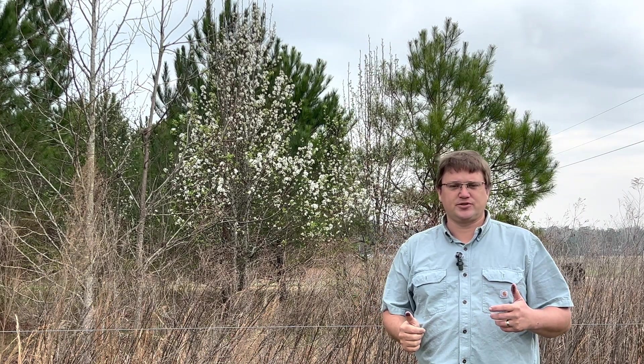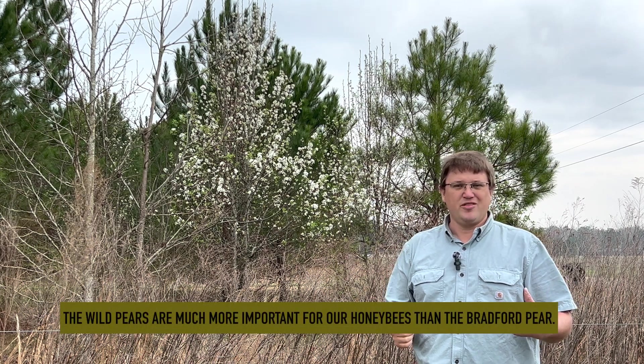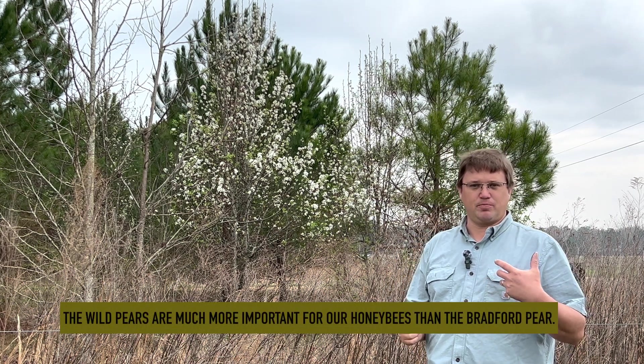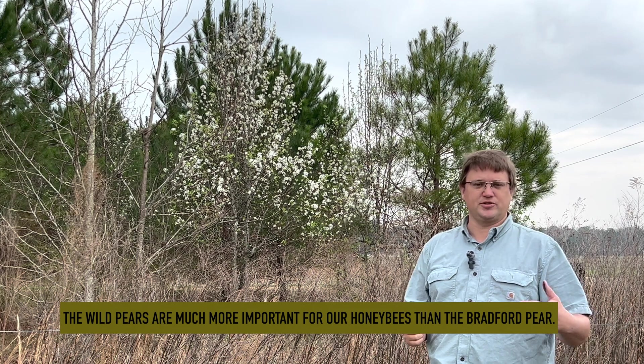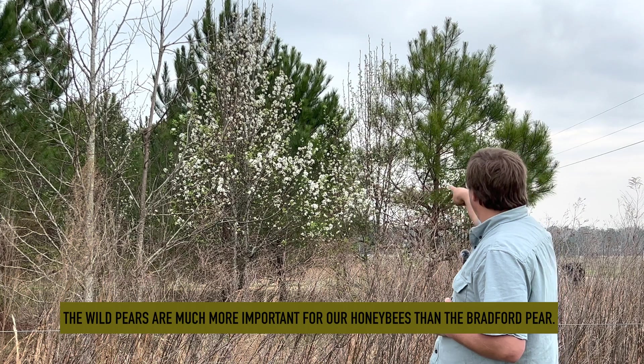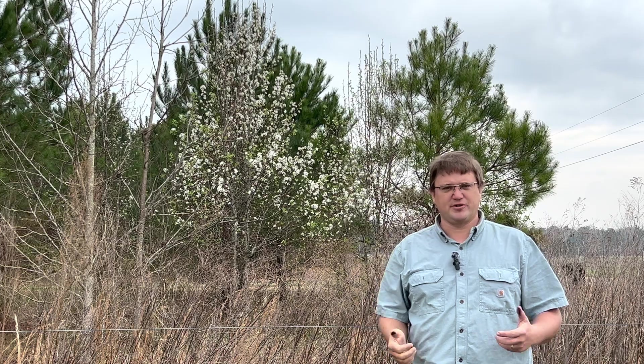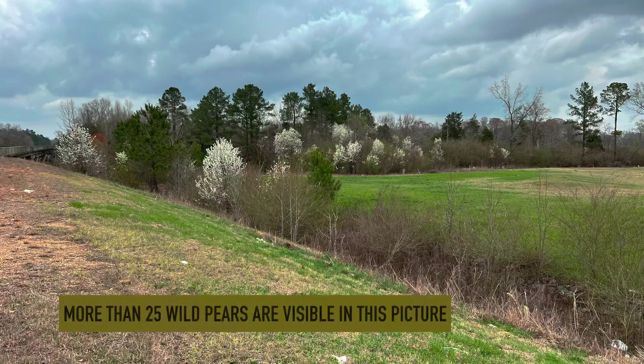Even though Bradford pears are not one of the most important sources of pollen for us on our farm, the wild pears that are descendants of the Bradford pears are really important. In fact, what you can see behind me are three wild pears that are in bloom — their white blooms are very obvious when you're driving down the road. I can drive down the roads in our area and see the wild pears blooming on the sides of the road.